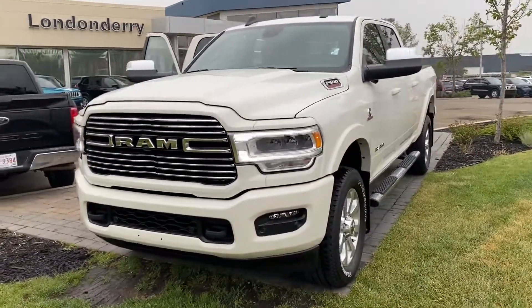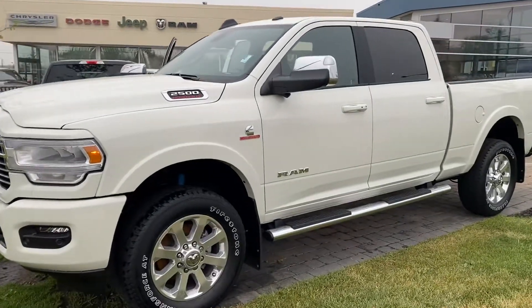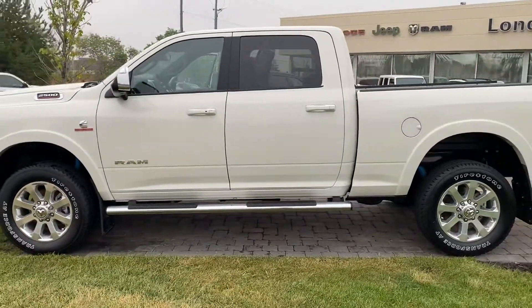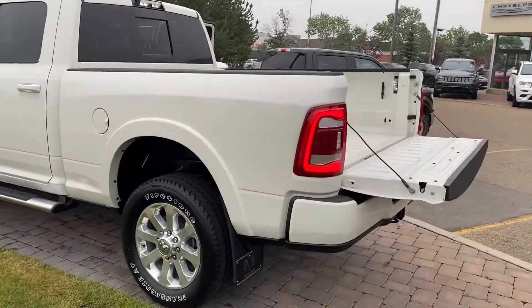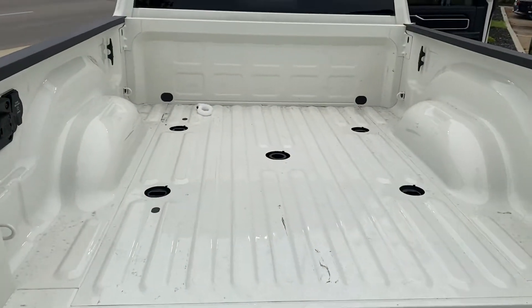How's it going? Rhett from Londonderry showing you our brand new 2021 Ram 2500 Laramie in pearl white with the painted front and rear bumpers, chrome 20 inch rims with the chrome sidesteps and tow mirrors, the 6 foot 4 box with LED bed lights and the prep group already installed.